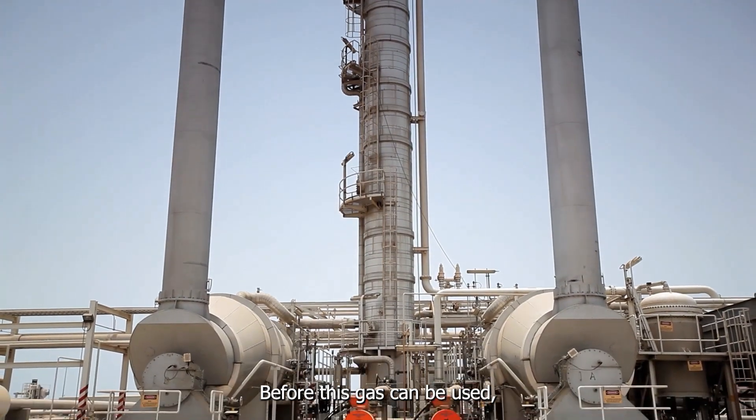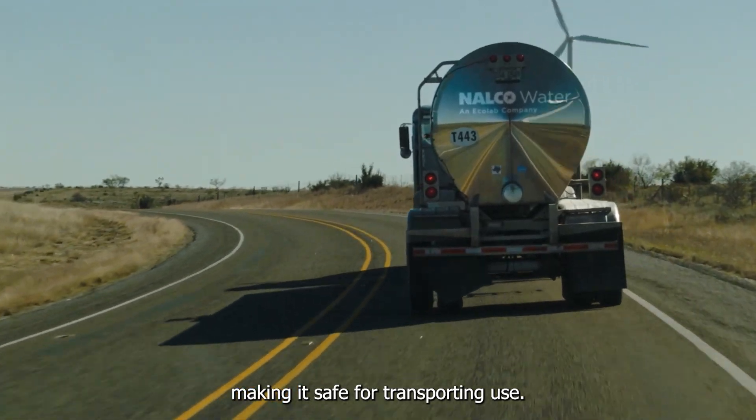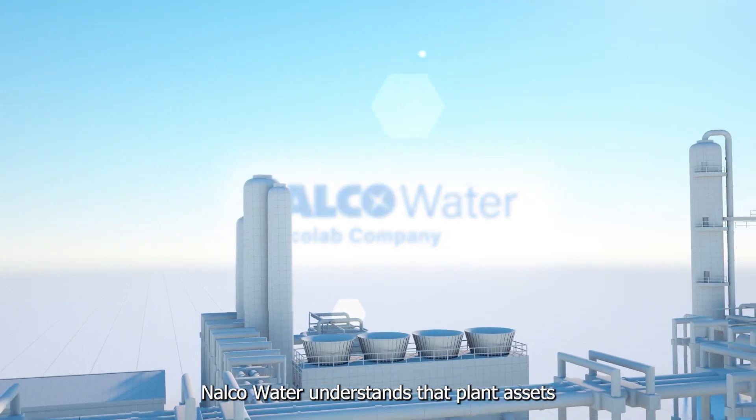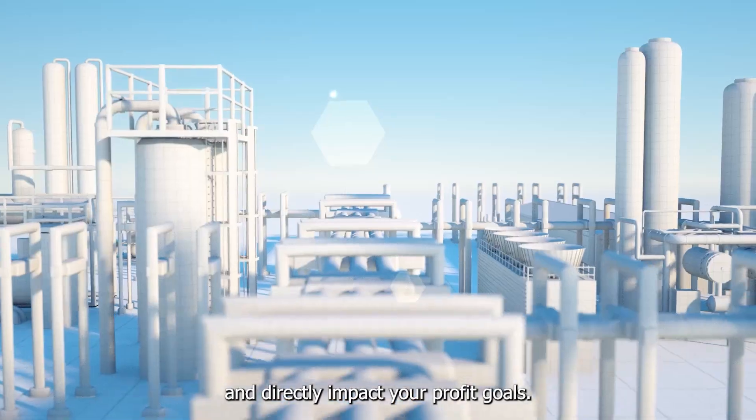Before this gas can be used, it must be processed to remove contaminants, making it safe for transport and use. That's where we come in. Nalco Water understands that plant assets affect your entire operation and directly impact your profit goals.